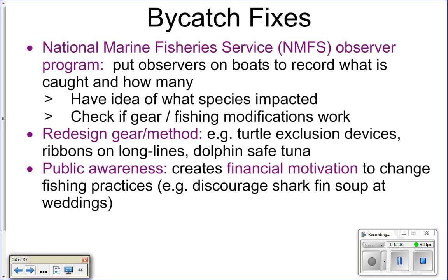So how do we reduce the amount of bycatch? The National Marine Fishery Service has an observer program where they put observers onto boats to record the types of things caught as bycatch, so we know what kinds of things are being impacted by different types of fisheries. Observers also check that any gear modifications made to reduce bycatch are actually working. You can actually sign up to be part of the National Marine Fisheries observer program, get some training, and go live on a boat for three months keeping track of bycatch.